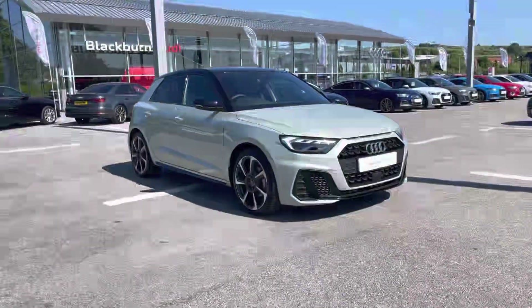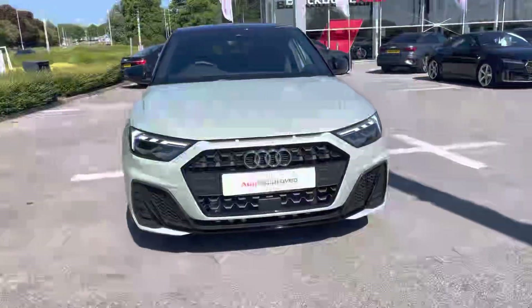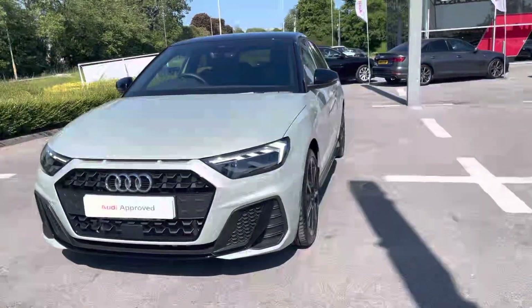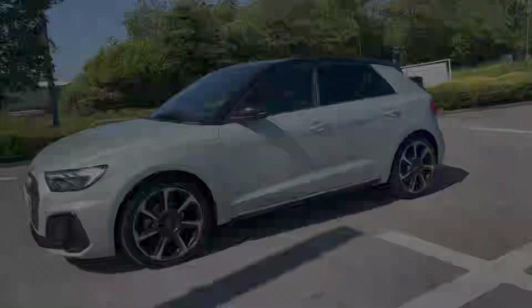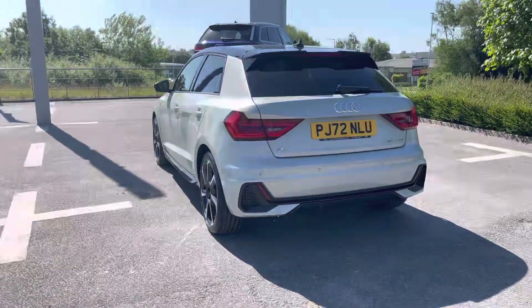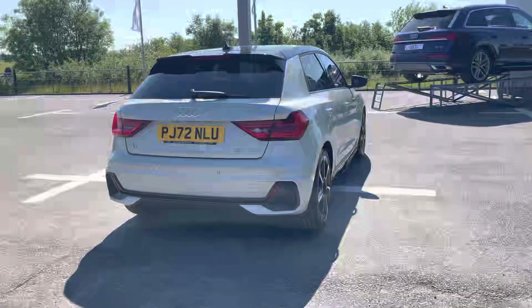Hi, I'm Will at Blackburn Audi and I'm delighted to be showing you around this approved used Audi. Today we have this amazing Audi A1 Sportback Black Edition, sporting a 35 TFSI petrol engine that produces 150 PS. Combined with its S-Tronic automatic gearbox, you get a 0-60 time of just 8.1 seconds and a fuel economy of 47 miles per gallon.